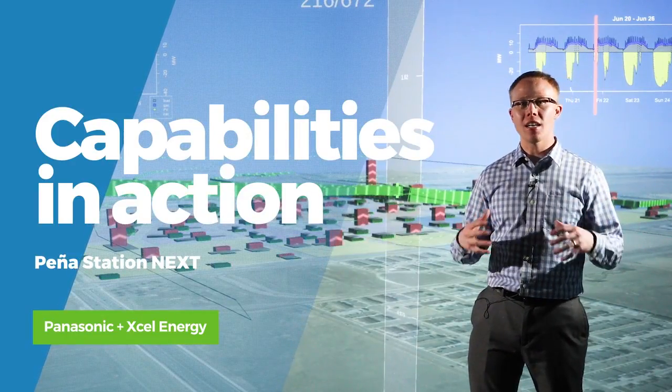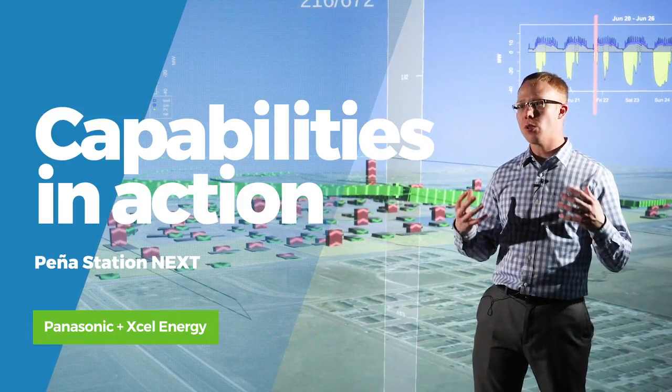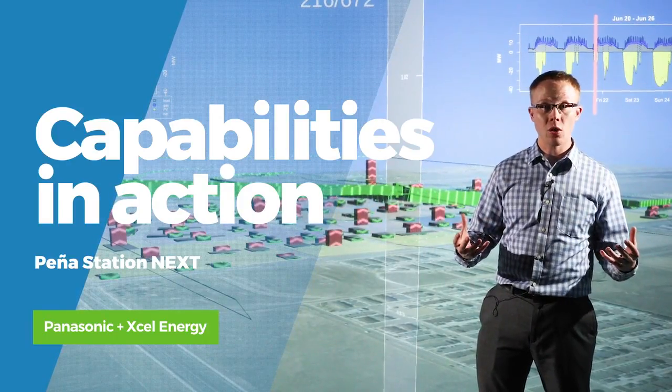One of the biggest challenges here is: how do you design a net zero energy district so that everybody wins — the developer, the utility, and the community at large?